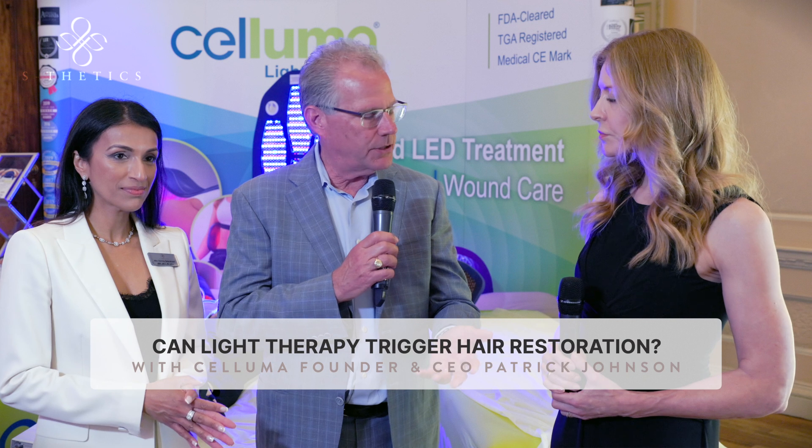If the follicle's gone, then we need more aggressive solutions. But if we catch it before the follicle's gone, then we can effectively thicken the hair and make it grow faster.